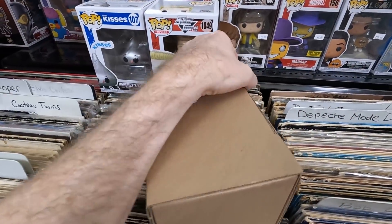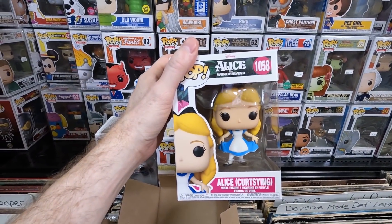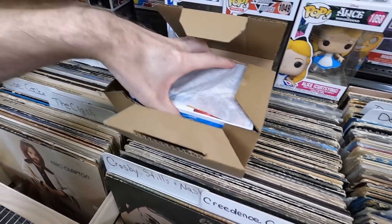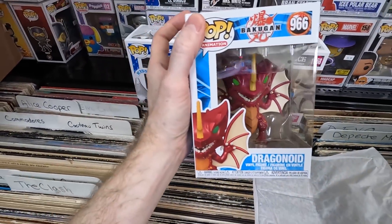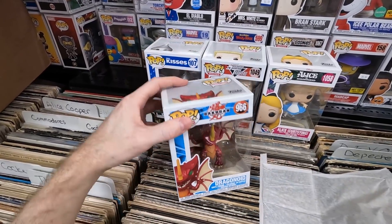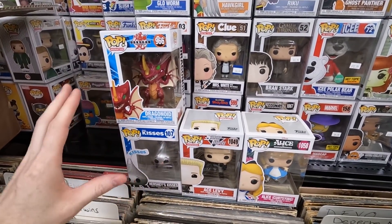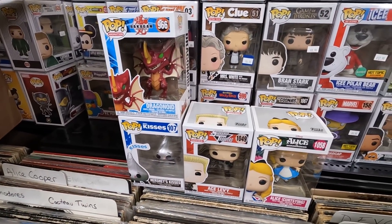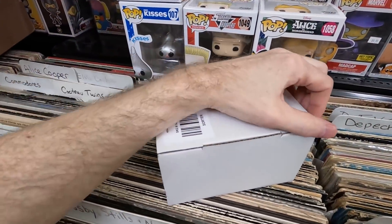Box three: Alice in Wonderland curtsying — really happy to get that. Box four: the Dragonoid from Bakugan — I think these didn't sell well, so I have a feeling this set will have value within a year. The stuff that's cool and nostalgic but doesn't catch on right away gets vaulted, goes on clearance, and before you know it people are paying $30 for it. Box five: Dilbert — fun! I like when they do old comic strip pops.